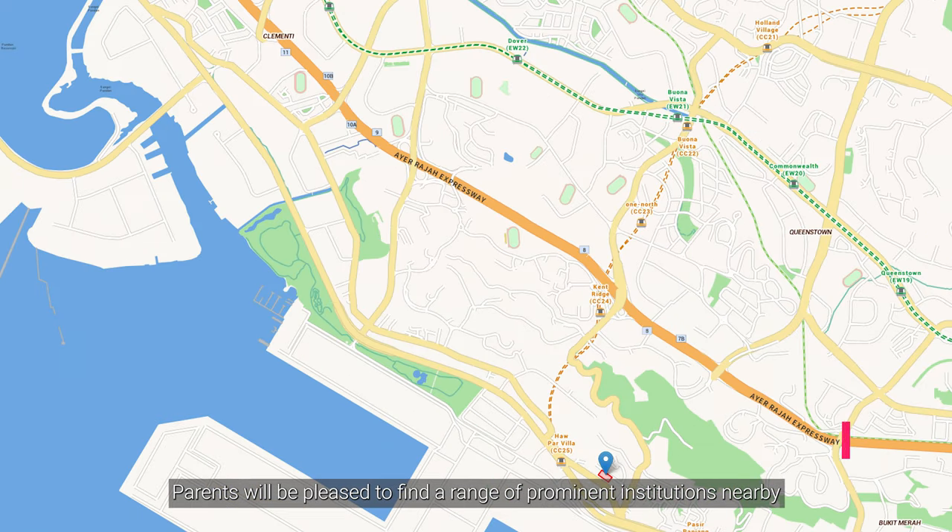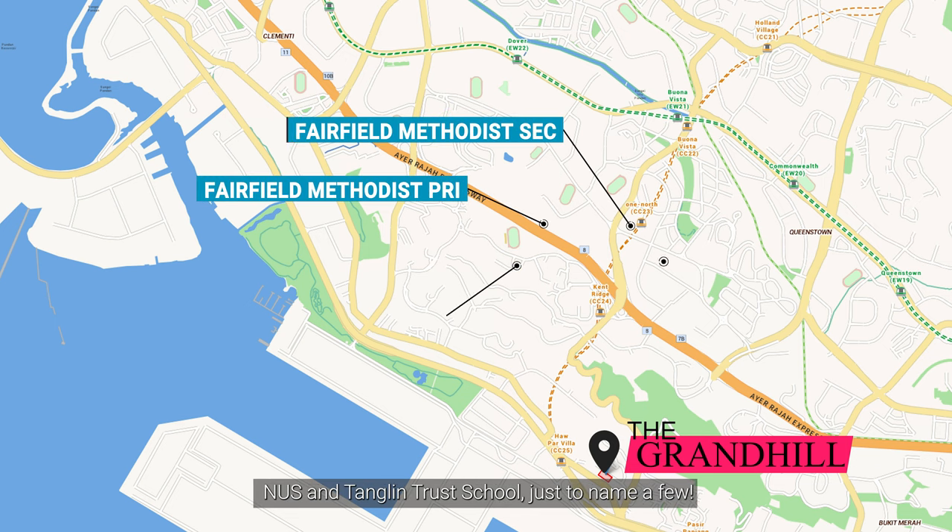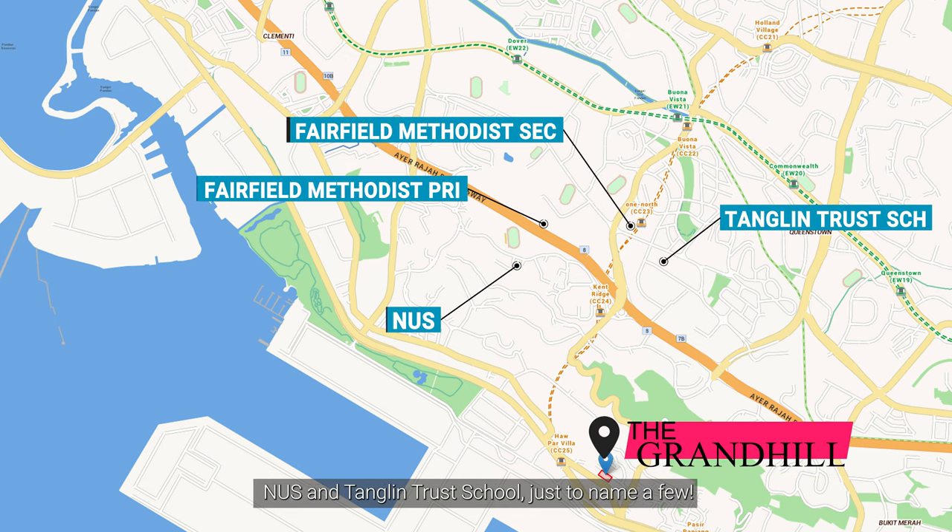Parents will be pleased to find a range of prominent institutions nearby like Fairview, Methodist Primary and Secondary, NUS and Tanglin Trust School, just to name a few.